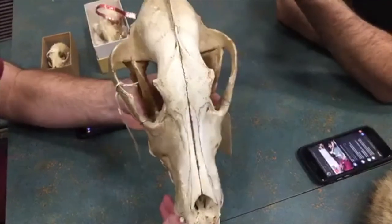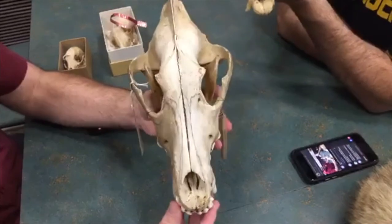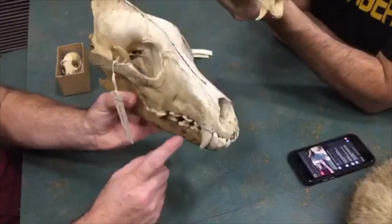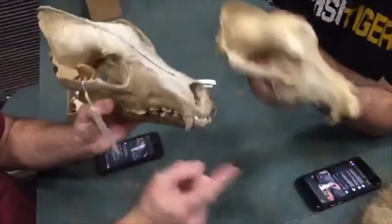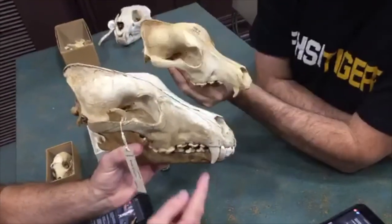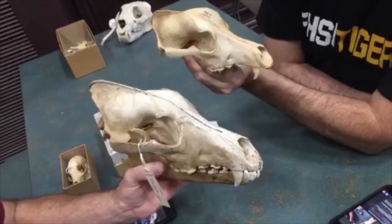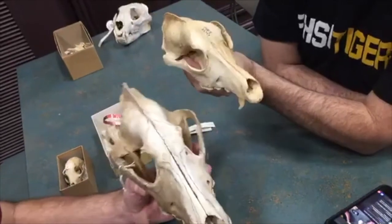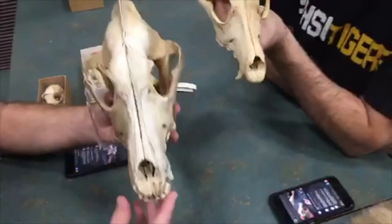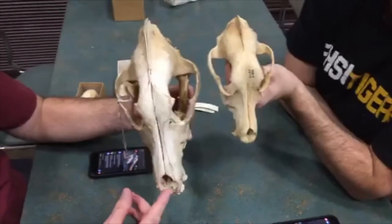What we thought we'd show you is how similar the domestic dog skull is to something dogs essentially evolved from - wolves. This is Canis lupus, and it came from Alaska. You can see the large canines are even bigger and thicker, more robust in the wolf. But if you look, you can see great similarities in the skulls.